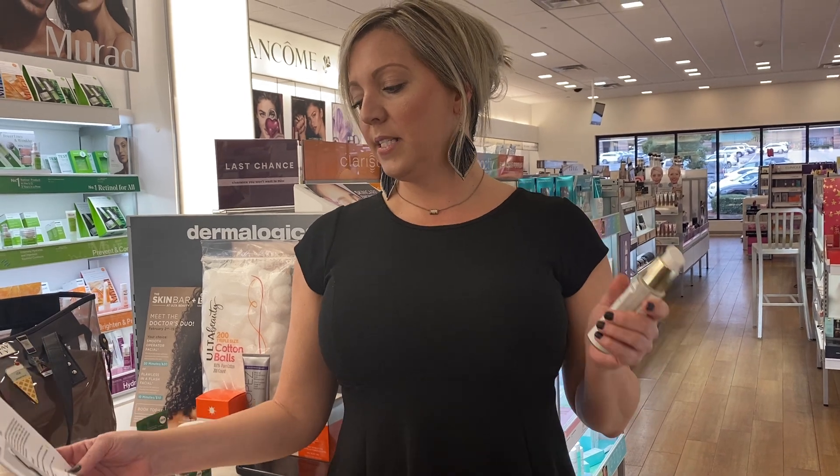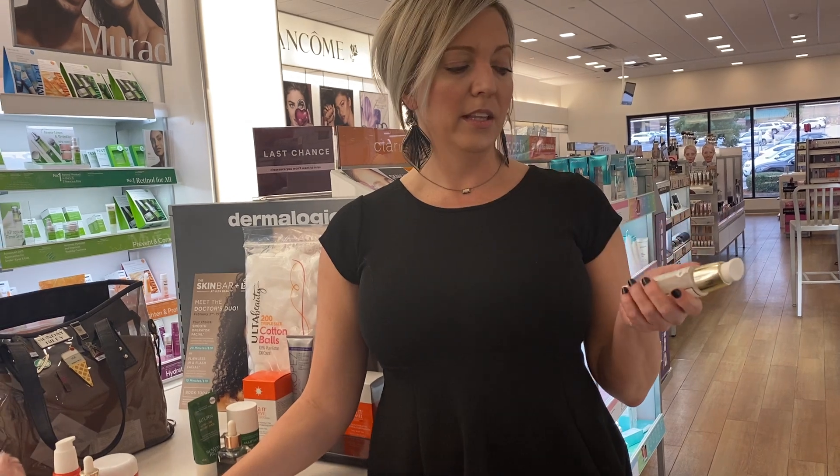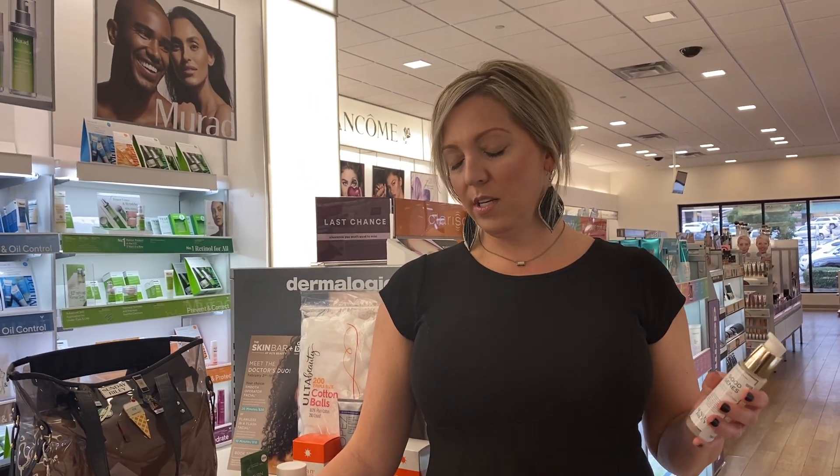It also has lemongrass. A lot of people ask what's the scent — that is what you smell when you smell this product. It's got lemongrass in there, and it's an astringent that gives you a really toned complexion.